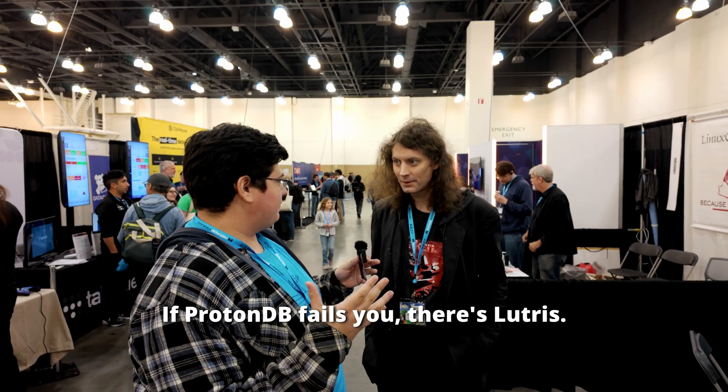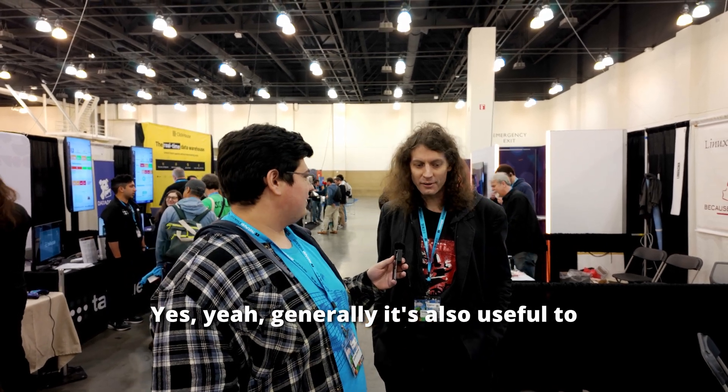We're at the Lutris booth. If ProtonDB fails you, there's Lutris. It's generally useful to get some info from ProtonDB as well, but yeah.